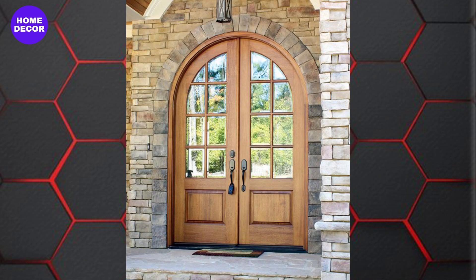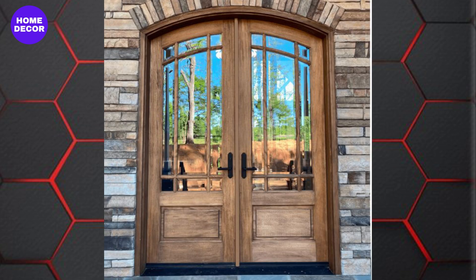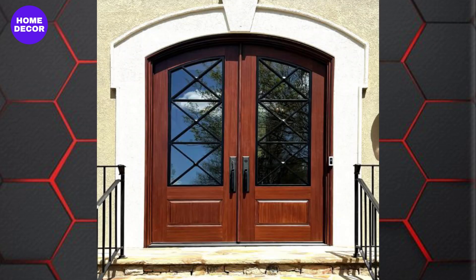24. French Double Wooden Doors: French doors remain a classic, now with modern updates like slimmer profiles and larger glass panes. They're perfect for connecting indoor and outdoor spaces, offering elegance and functionality.